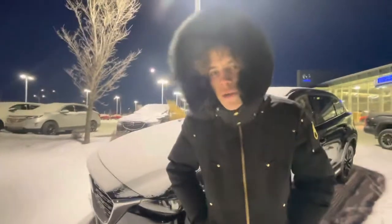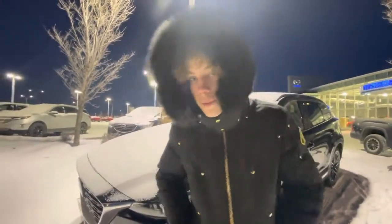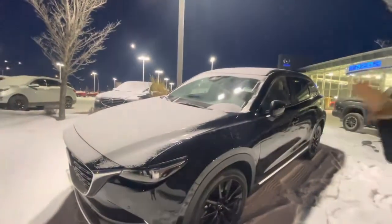Hey, it's Tyler with LA Mazda here. I just wanted to make you another video, put the face to the name, show you who I am as well, show you our 2021 Mazda CX-9 Kiro.